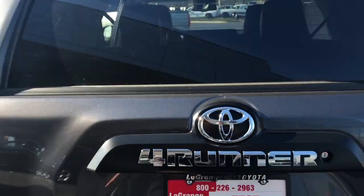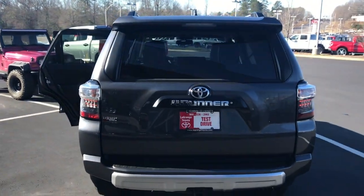Full tow package, of course. Sliding rear cargo deck in the back — it'll make it nice and flush with those second row seats down. Power outlets back there, your backup camera, and there's your rear profile.